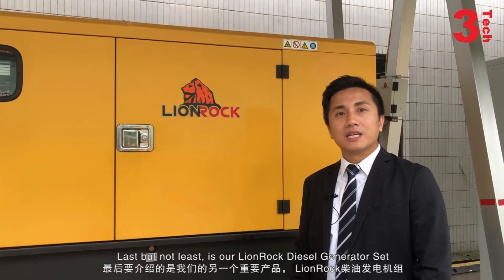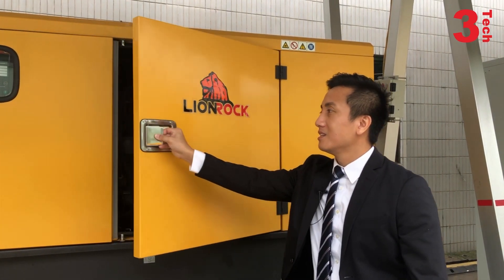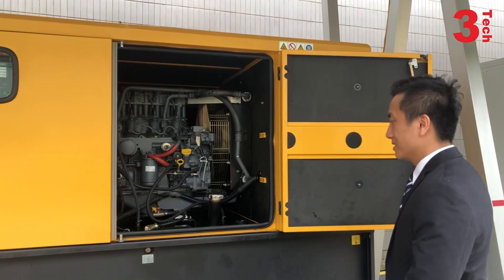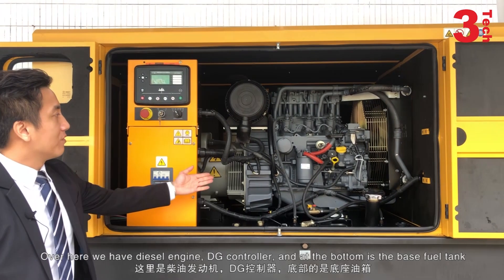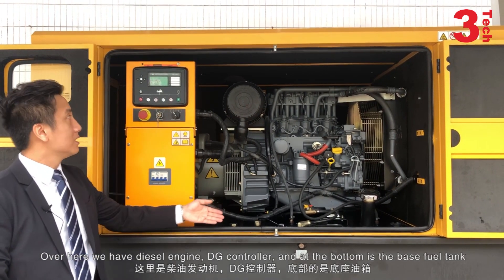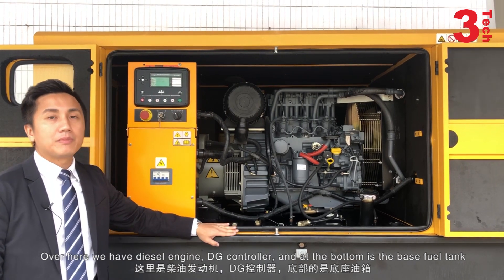Last but not least is our Lionrock diesel generator set. Over here we have diesel engines, DG controllers, and at the bottom is the base fuel tank. It can be customized based on customer needs.